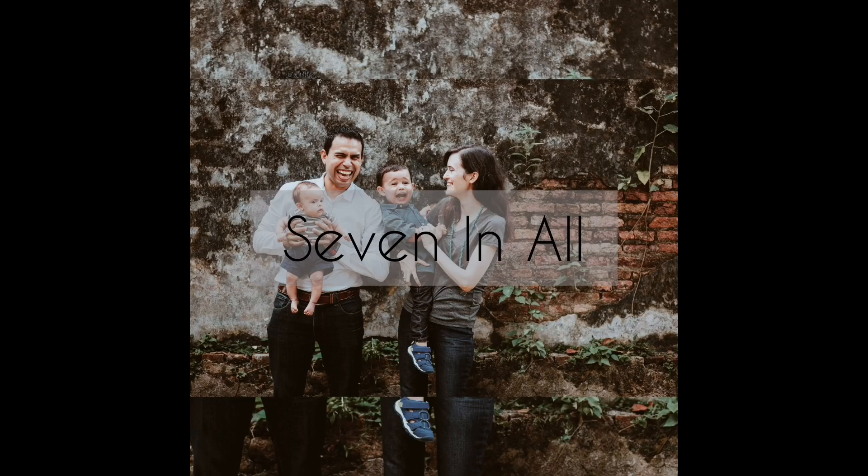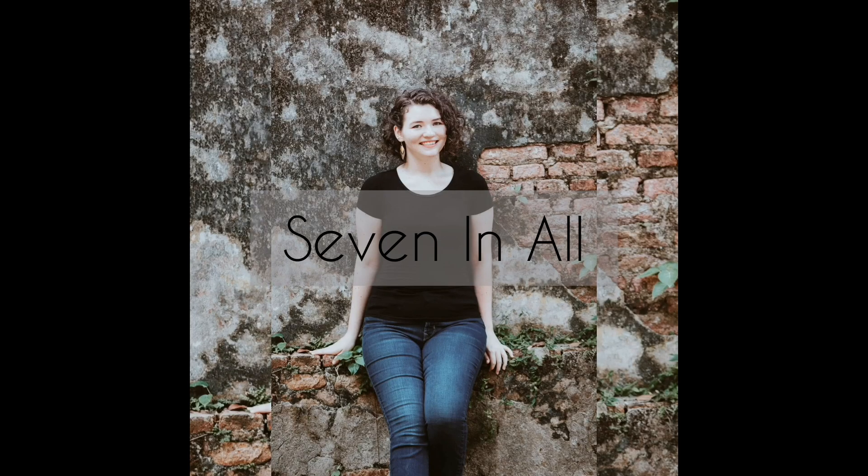Hello, it's Rachel from Seven In All, and today I'm going to be talking stocking stuffers and sharing the stocking stuffers that my kids are getting for Christmas. This video is done in collaboration with my friend Yasmin from Mommy on the Move, as well as a whole bunch of other homeschool mom channels, so we can all share stocking stuffer fun together. I'll link to that stocking stuffer playlist down below in the description.